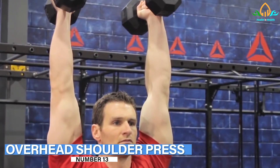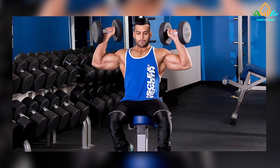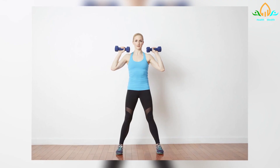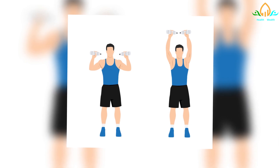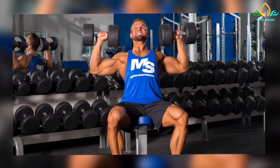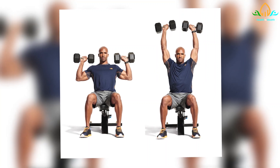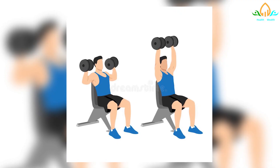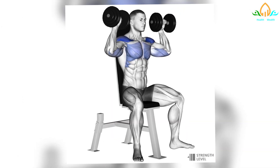Number 13: Overhead Shoulder Press. This exercise works to strengthen the shoulders. Two dumbbells will be required. Place your feet hip-width apart. Hold a dumbbell in each hand, inside wrists facing forward, and bend the arms to bring the weights to shoulder height. Engage the abdominal muscles and exhale while straightening the arms to lift the dumbbells above the shoulders in a straight line. Inhale to bend the elbows and gradually lower the dumbbells to shoulder height. Avoid arching your lower back.